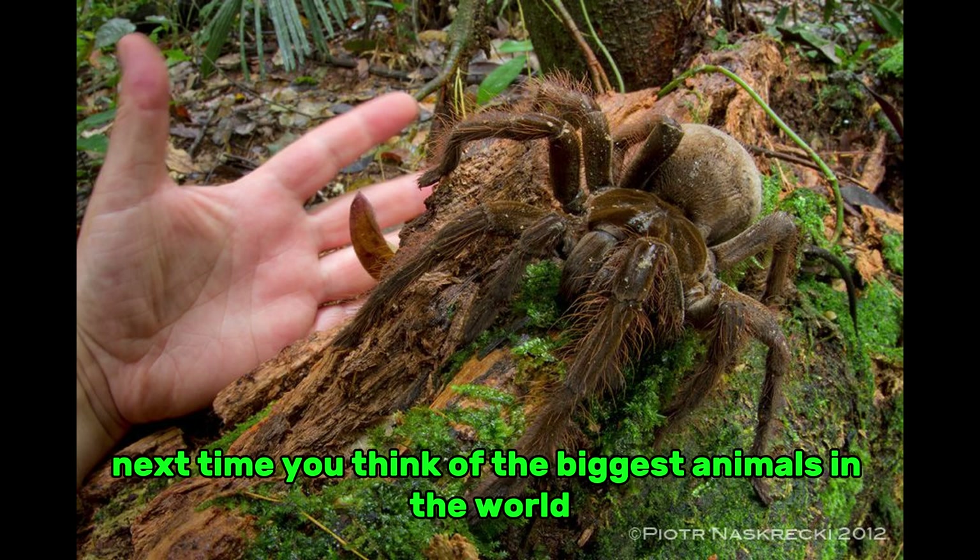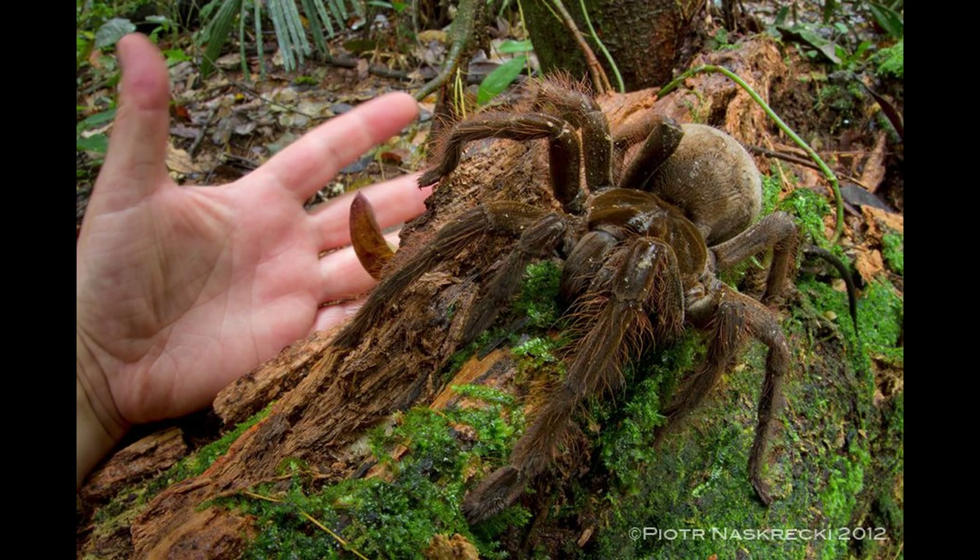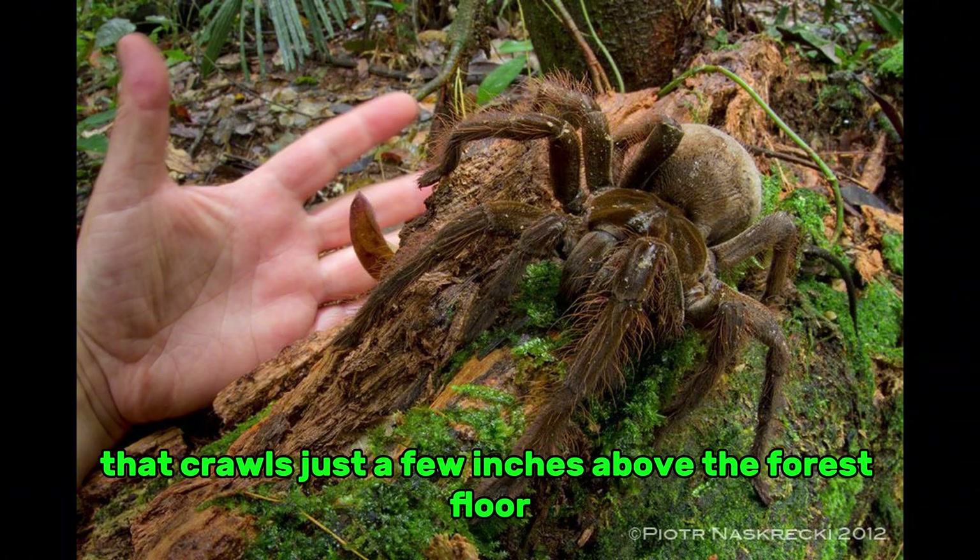Next time you think of the biggest animals in the world, don't just picture lions, elephants, or crocodiles. Picture the Goliath tarantula — a silent, powerful predator that crawls just a few inches above the forest floor, ruling its corner of the rainforest with quiet strength.